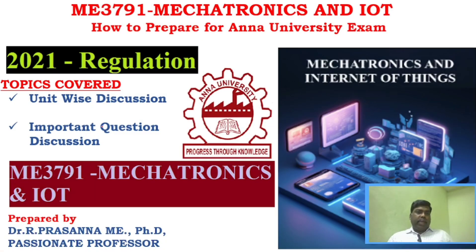Hi students, hope everyone is fine and safe. It gives me immense pleasure to welcome you all to my new video. Today's video is about how to prepare the subject Mechatronics and IoT for the exam in November-December 2024. The subject code is ME3791, Mechatronics and IoT, with 2021 regulation. In this video you will see unit-wise discussion and important question discussion for this particular subject.